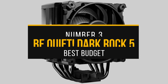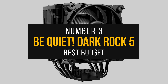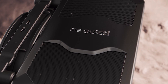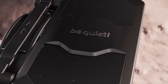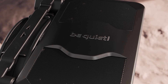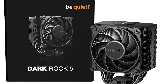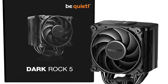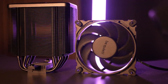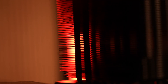Number 3: Be Quiet Dark Rock 5 — Best Budget CPU Cooler for Ryzen 7 9700X. When it comes to CPU coolers, there are few names more iconic than Be Quiet. As the brand name implies, Be Quiet coolers are renowned for their whisper-quiet operation and sleek, minimalist design. The same is true for the Dark Rock 5, the company's newest budget offering. While not as flashy as other coolers out there, this all-performance single-tower cooler is a great option for those who value noise levels and performance over everything else.